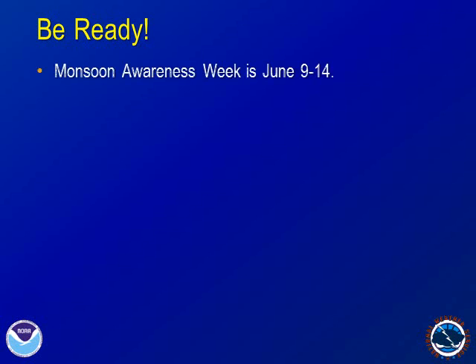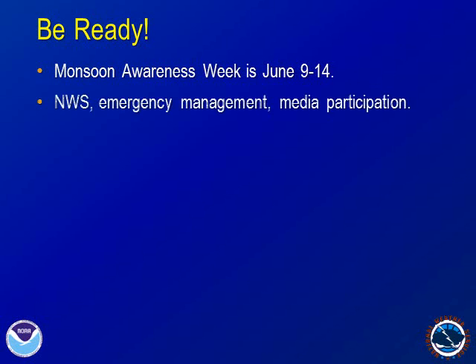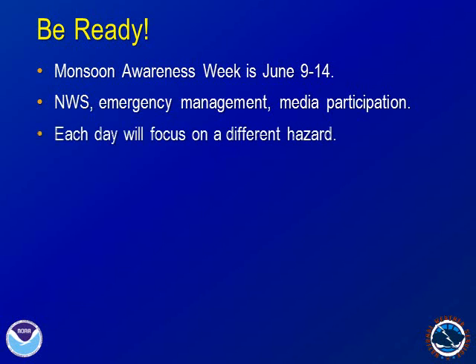Make sure you're ready for the monsoon. Each year, the National Weather Service offices, emergency managers, and media across the desert southwest conduct Monsoon Awareness Week. This year's Monsoon Awareness Week is scheduled for June 9th through the 14th. Each day of the week will focus on a different hazard and how to prepare for it.